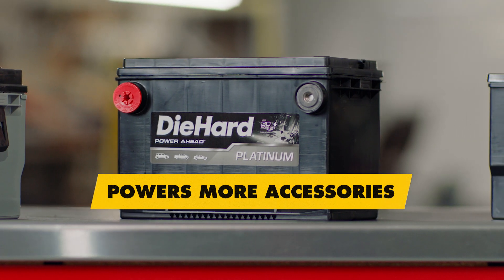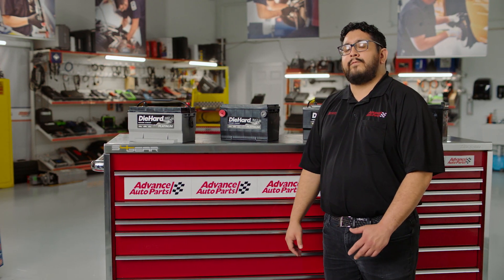standard flooded batteries. This is a great option for a newer vehicle with a medium amount of features or a vehicle with added aftermarket accessories.